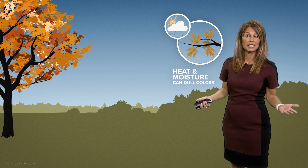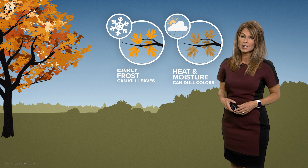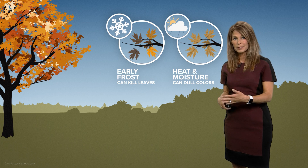A warm, wet period during the fall will decrease the amount of brightness in the fall leaves. A severe frost early in the season will likely kill the leaves, turning them brown and causing them to fall.